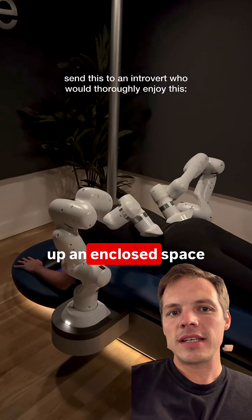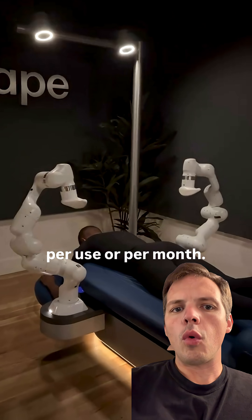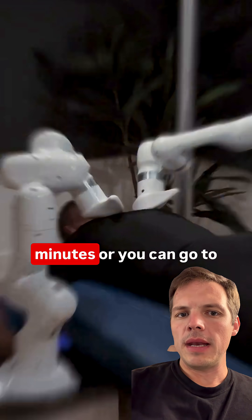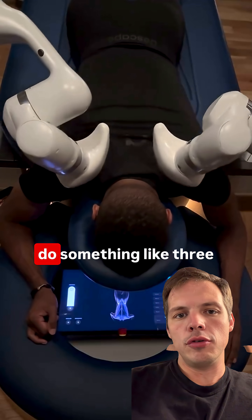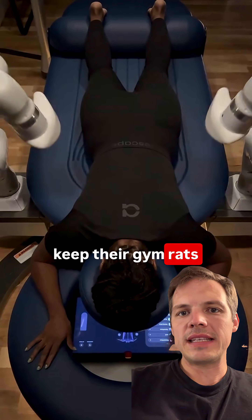All you got to do is set up an enclosed space with temporary walls and you're in business. You can charge customers per use or per month — 30 bucks for 20 minutes, or you could go the high ticket route and do something like three to five hundred bucks a month. Piggyback with gyms to keep their gym rats happy.